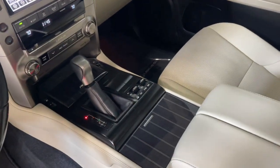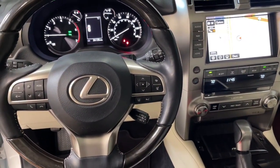Heated mirrors, fog lamps, backup camera, power passenger seat, and heated front seat.